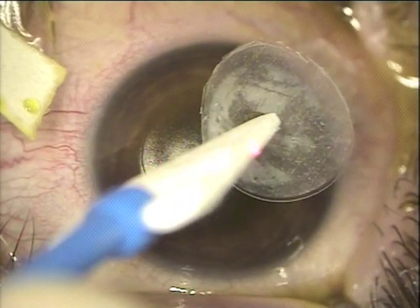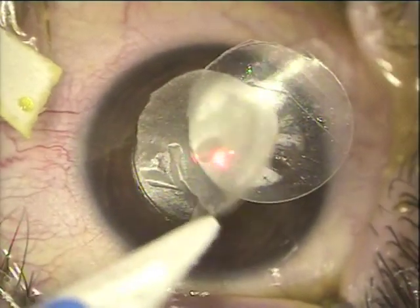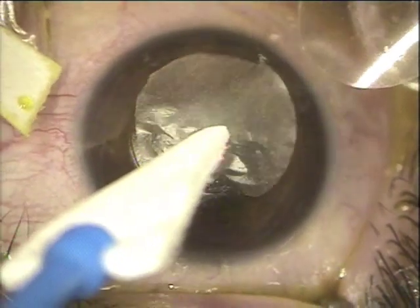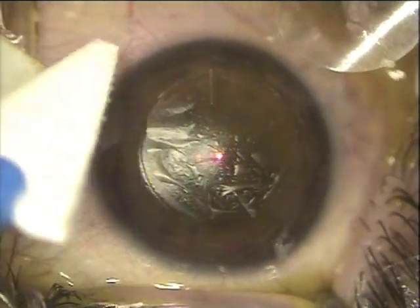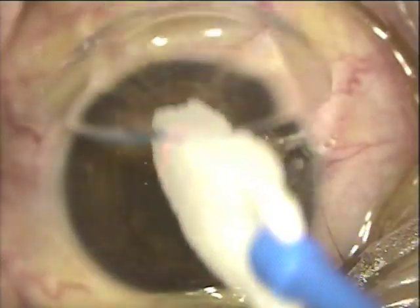We're now placing the AmbioDry upside down, and through its superior cover used as a slider, we slide it onto the epithelial and stromal defect of this patient treated with topography-guided PRK and cross-linking. You can see here how the AmbioDry sticks onto the dry surface very eloquently.